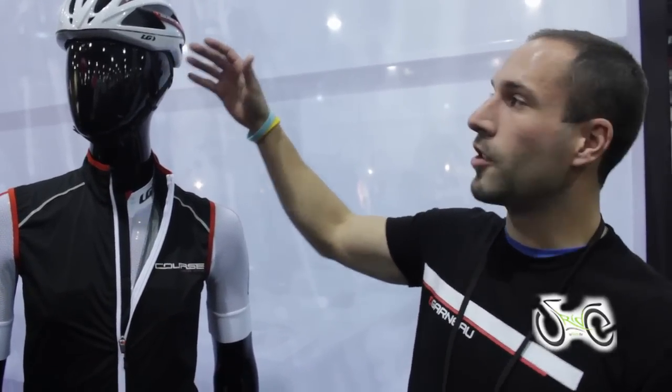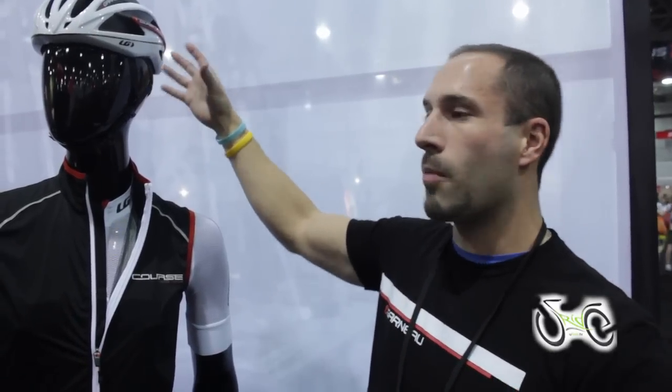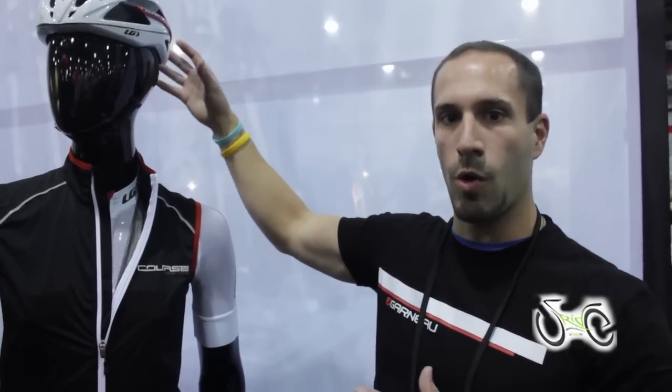Louis Garneau's 2013 summer collection marks the 30th anniversary, and with that we have the limited edition Course collection, starting with the Course helmet — the new aero road helmet from Louis Garneau, our most aerodynamic road helmet in our collection.